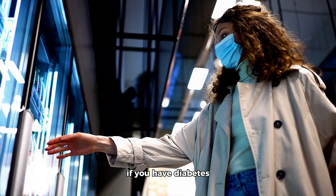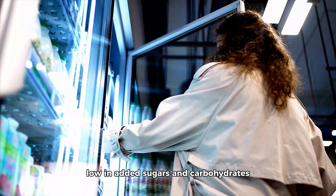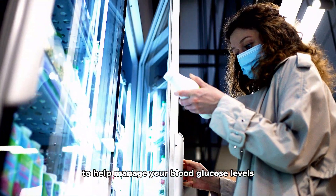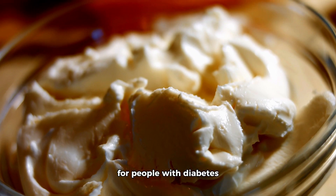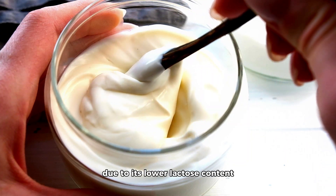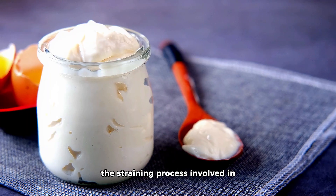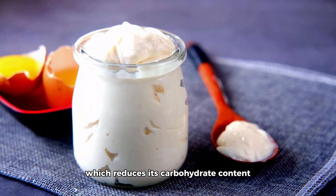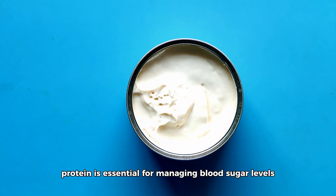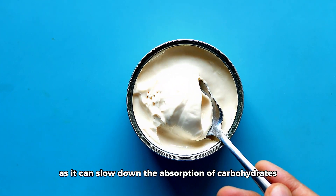If you have diabetes, it's important to choose dairy products that are low in added sugars and carbohydrates to help manage your blood glucose levels. Greek yogurt is an excellent dairy option for people with diabetes due to its lower lactose content and higher protein levels compared to regular yogurt. The straining process involved in making Greek yogurt removes much of the whey, which reduces its carbohydrate content. Protein is essential for managing blood sugar levels as it can slow down the absorption of carbohydrates, preventing rapid spikes in blood glucose.